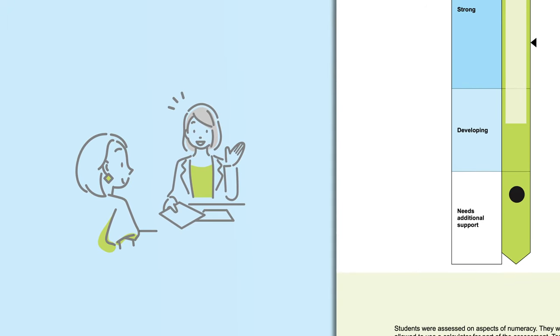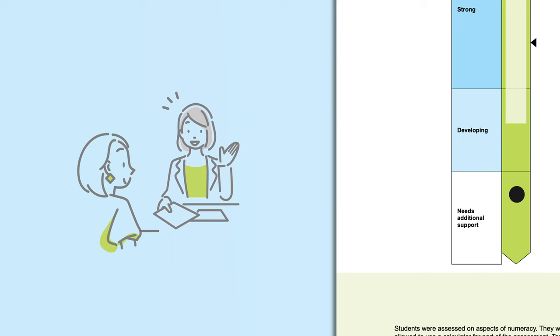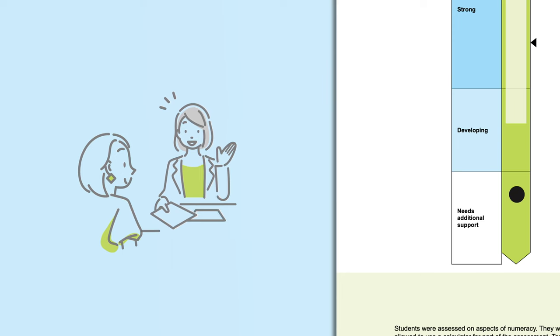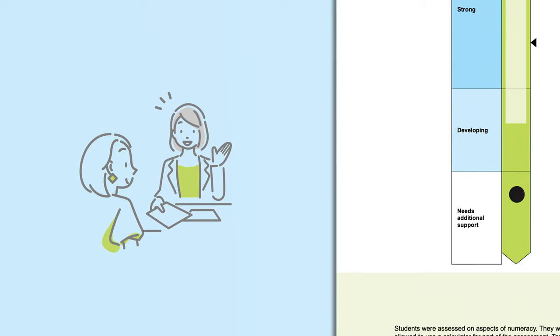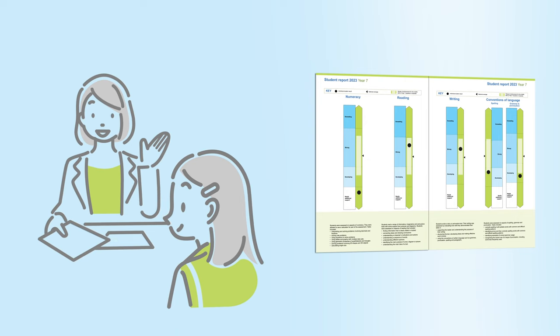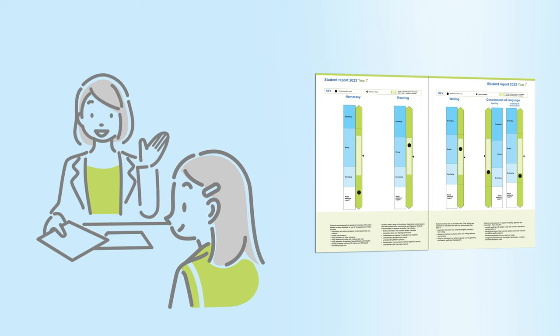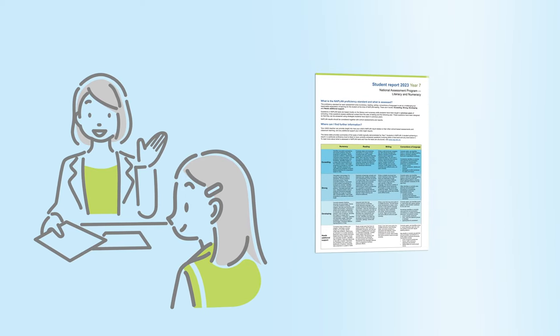Jessica's parents or carer may wish to discuss her progress in numeracy with her teacher, who will have a good understanding of what additional support Jessica might need to continue progressing satisfactorily through school. Jessica's teacher is best placed to discuss these results, as they will have an understanding of her learning progress generally as well as how she is doing in other school-based assessments.